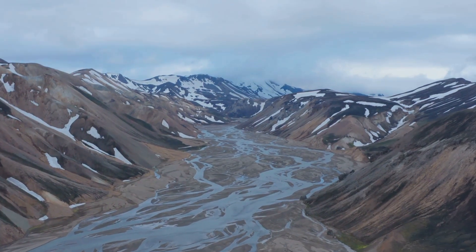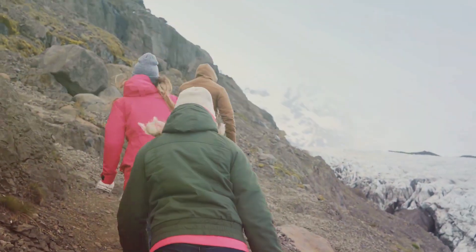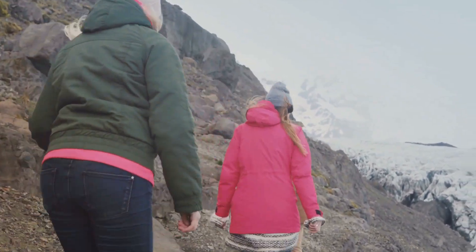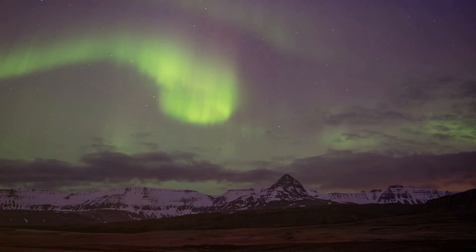The juxtaposition of these elements creates a unique and mesmerizing environment. Iceland is a paradise for adventurers. Its rugged terrain offers endless opportunities for exploration and discovery — an experience that stays with you long after you've left its shores.